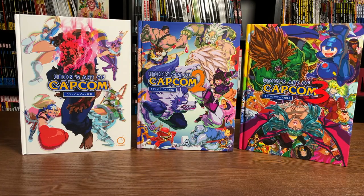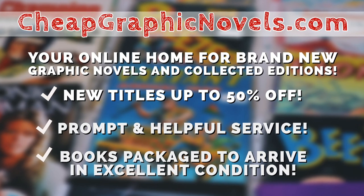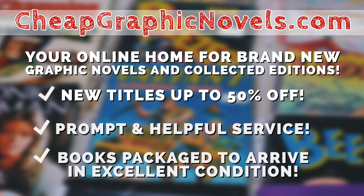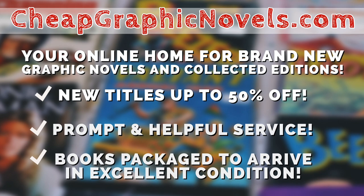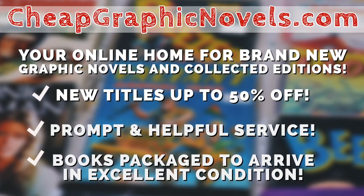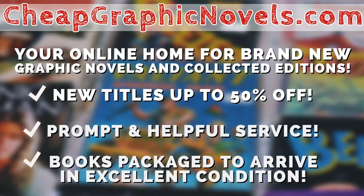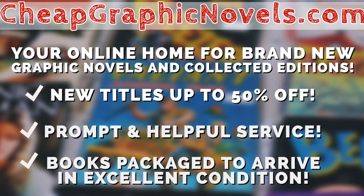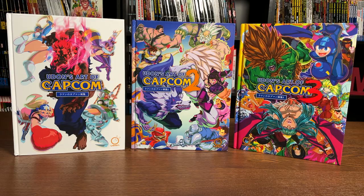These books are available from our sponsor CheapGraphicNovels.com, your online home for brand new graphic novels and collected editions up to 50% off cover price. CheapGraphicNovels prides itself on packaging your books so they arrive safely in excellent condition, as well as prompt and helpful service. Beginning Thanksgiving morning, visit their bargain bin for Black Friday deals up to 90% off cover price. New items will be added throughout the day and the rest of the holiday season.